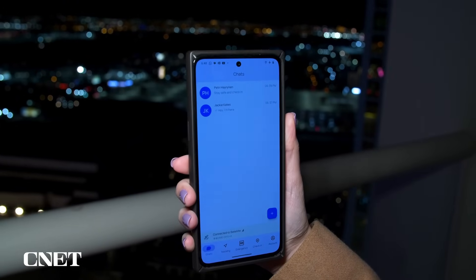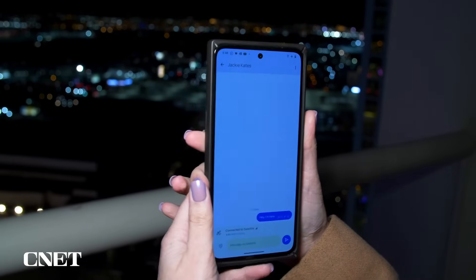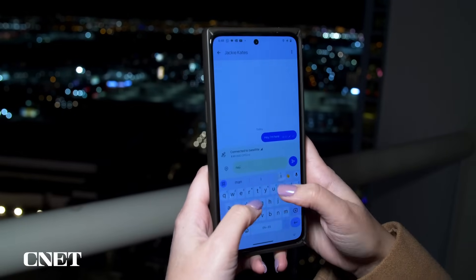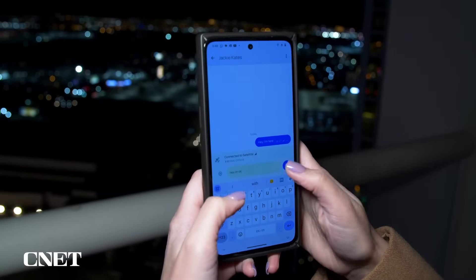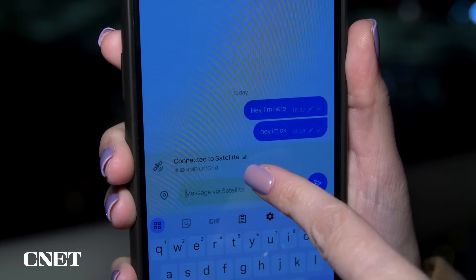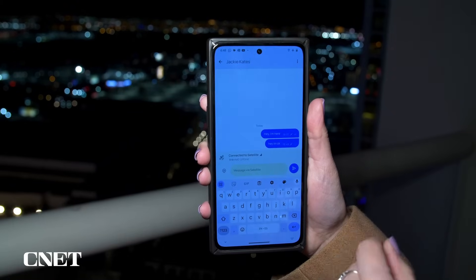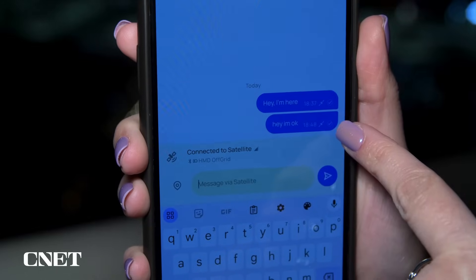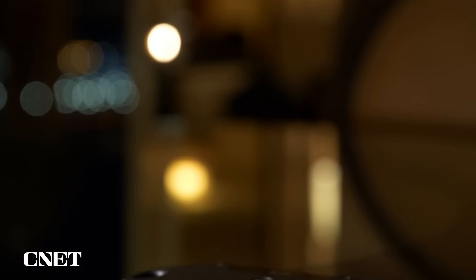It's pretty simple and straightforward. We can try to send a message right here — I'll say, "Hey, I'm okay." You can see it says "connected to satellite" right there, so that's how you know it's connected to a satellite network. There's also a little satellite icon right next to the message as well.